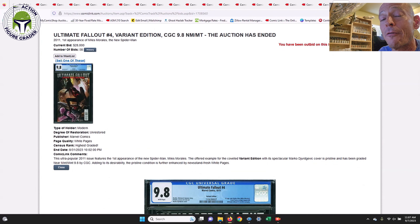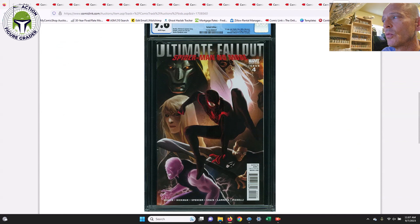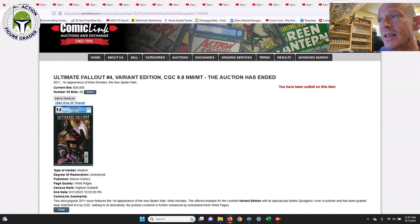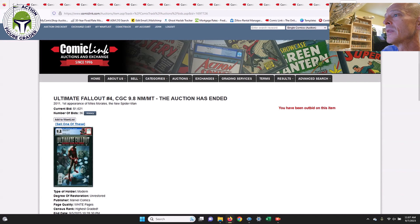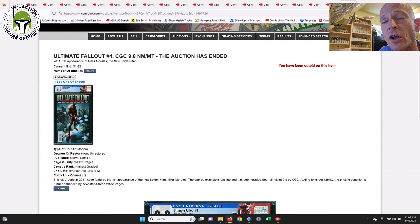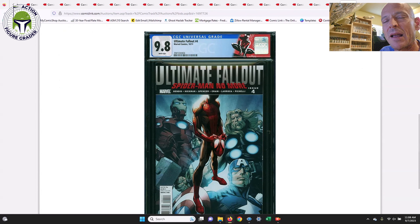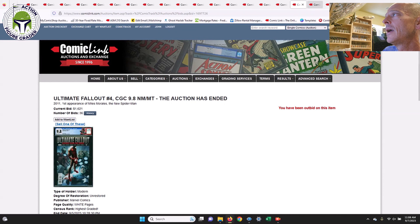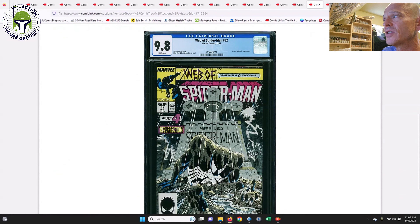Next up, the variant edition of Ultimate Fallout #4 — the first appearance of Miles Morales. I believe this is the 1-in-25 ratio variant. Very pricey — this one sold for $28,000, down from the last sale on Comic Link of $36,000. Then there's the standard cover A first print, which sold for $1,621 — actually up a little from last month's $1,550. I'm hoping to pick this one up but I'm aiming for around $1,400, so it has a little further to fall.